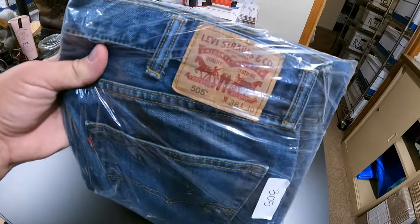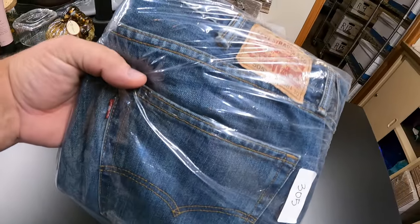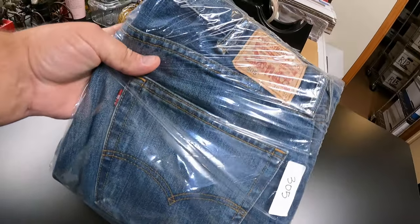A pair of Levi's 505 jeans — we got those at the bins a long time ago. They sold for $10 and they're going to Wisconsin.